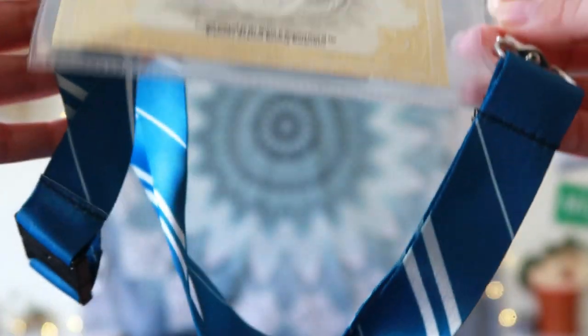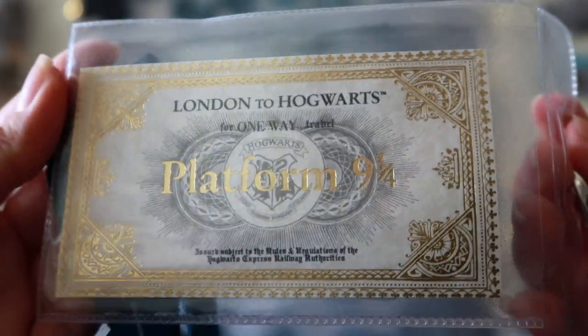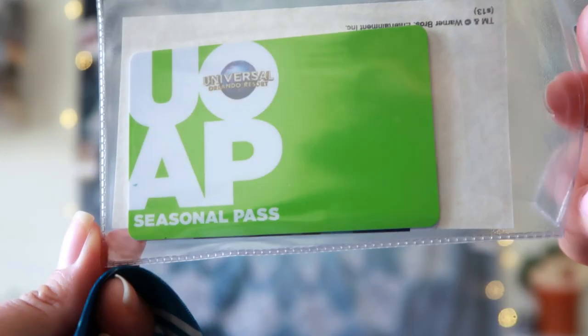And the last thing I got online is this lanyard. I got it for £4.95 — it came with a pouch and inside the pouch I just put my seasonal pass, because yes, I got a seasonal pass because there is a slight chance that I might go back to the Wizarding World next year. Who knows?